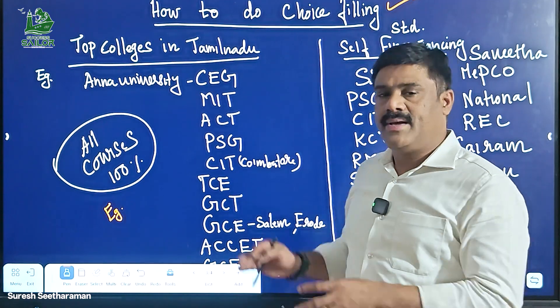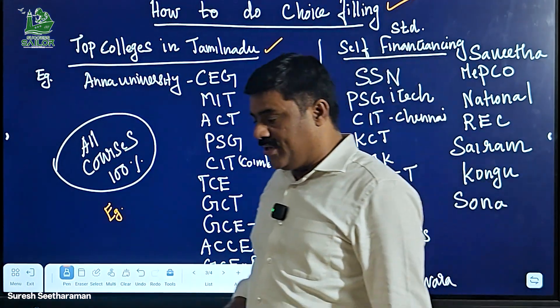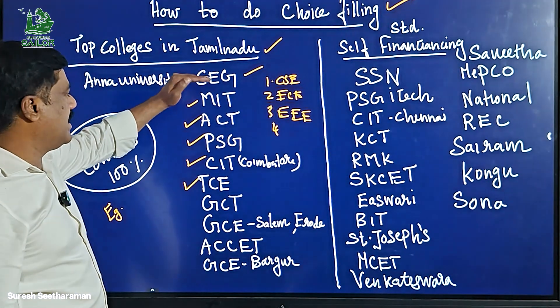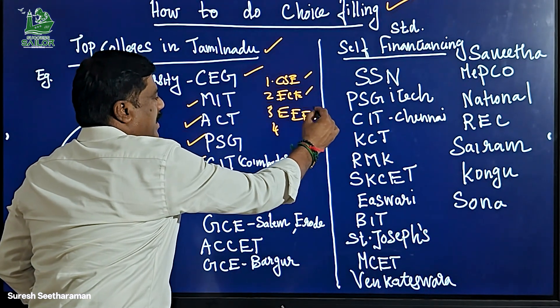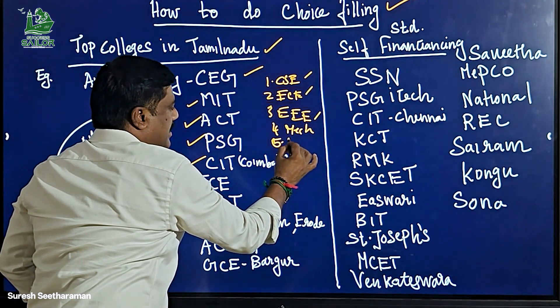This is where there is a lot of business in Tamil Nadu. When we look at the top colleges in Tamil Nadu, the first is CSE, the second is ECE, the third is IT, fourth is Mechanical and the fifth is Civil.